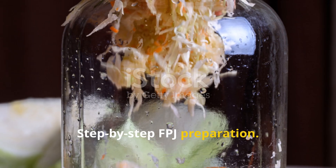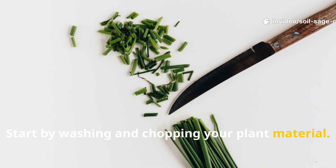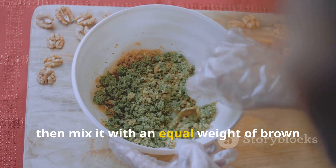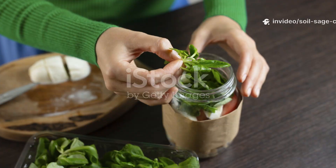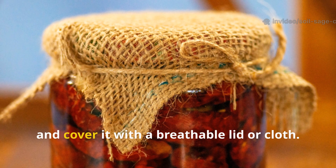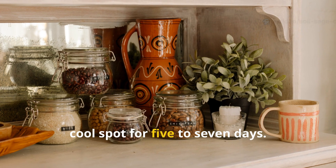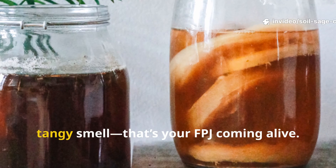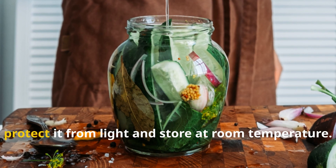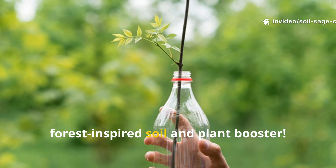Step-by-step FPJ preparation. Here's my tried and tested method that even beginners can follow confidently. Start by washing and chopping your plant material — don't pulverize it, coarse chopping works best for fermentation. Weigh your material, then mix it with an equal weight of brown sugar until it becomes a sticky syrup. Place the mixture in a clean container, loosely packed, and cover it with a breathable lid or cloth — this allows gases to escape while keeping contaminants out. Store it in a shaded, cool spot for five to seven days. You'll notice bubbling and a sweet, tangy smell — that's your FPJ coming alive. After fermentation, strain the liquid into a dark bottle to protect it from light and store at room temperature. Congratulations — you now have a potent, forest-inspired soil and plant booster.